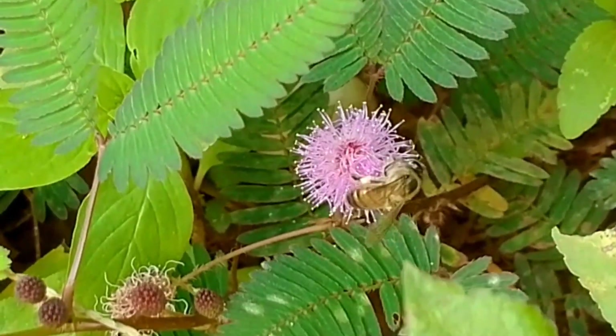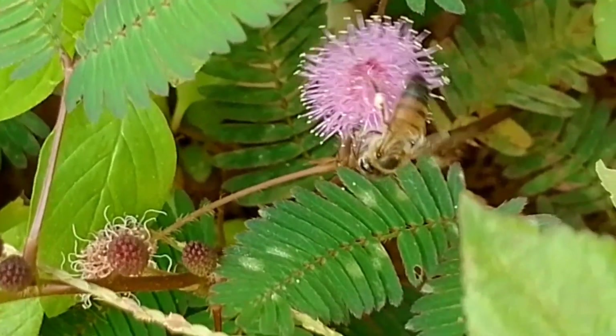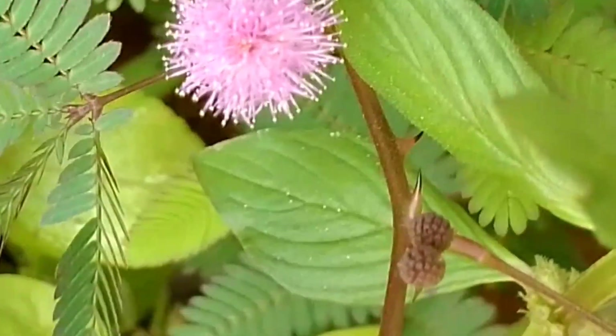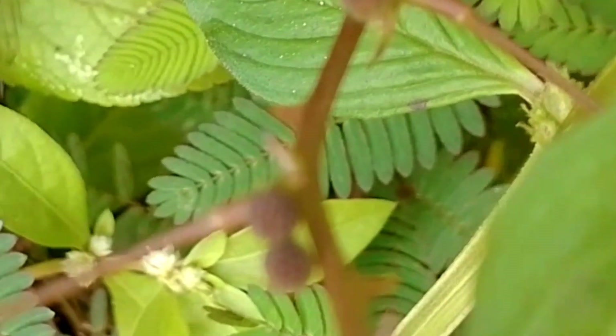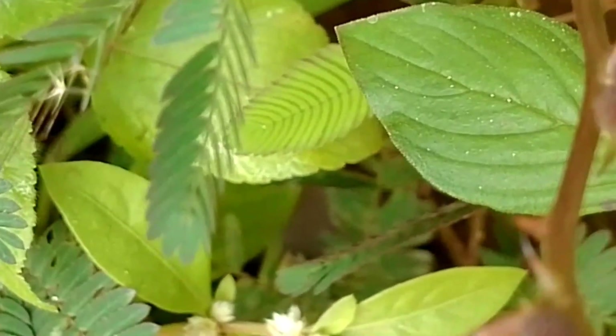It is for this reason that pollinators are attracted to this plant. When handling this plant, you have to be very careful and put on gloves, because this plant has thorns along its stems. So if you do not handle it with care, you will be pricked.